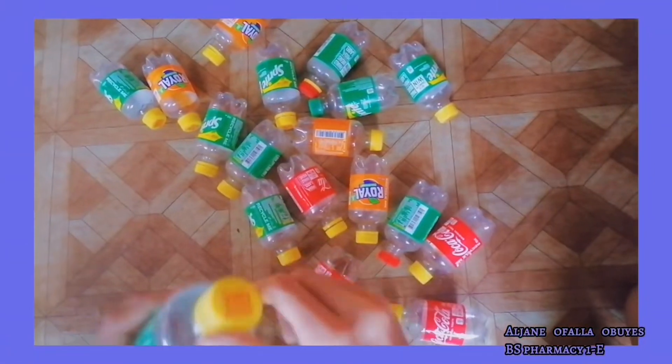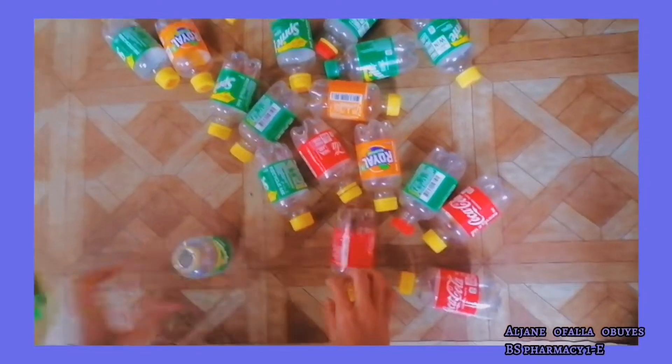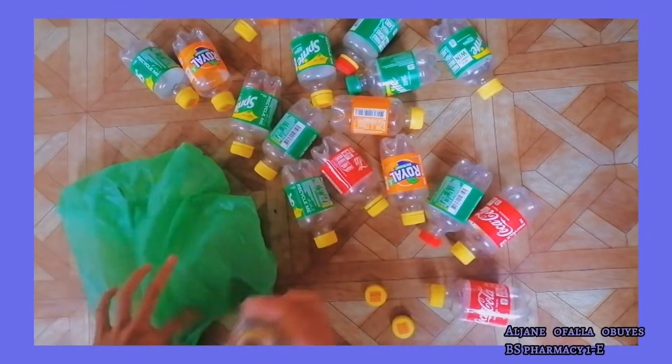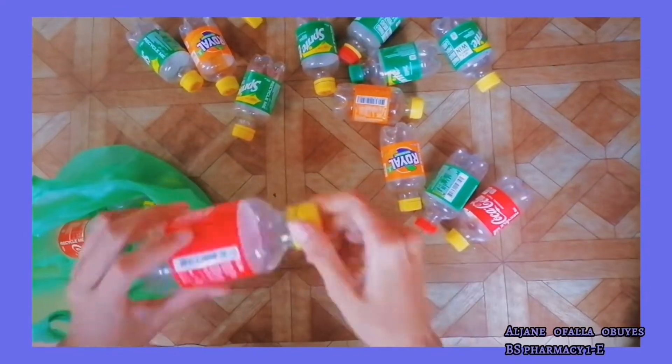So guys, the first thing I did here is I took the cups and then put the bottles back in the plastic bags because we don't need them for today's video. We only really need the cups.